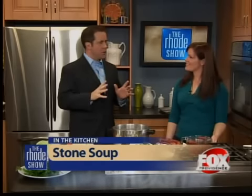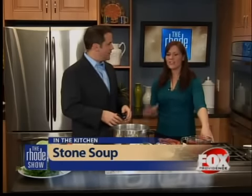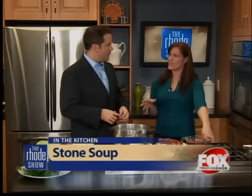The thought of stone soup — the first reaction is, wow, water with a stone in it. Well, there's actually a really great story about this and they've made a children's book out of it.